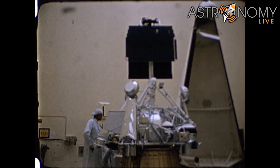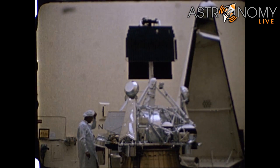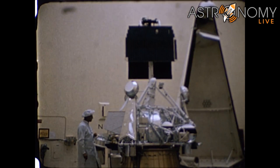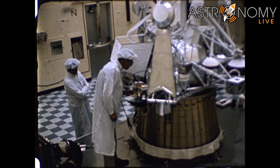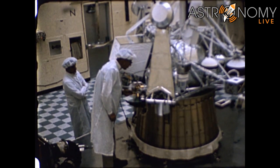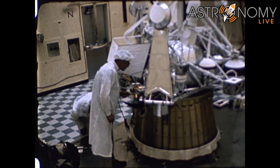Hi folks, Astronomy Live here. In September 1966, NASA launched the Surveyor 2 mission to the moon. This was intended to be a soft lander on the moon. However, a failure during a mid-course correction resulted in the spacecraft tumbling out of control and slamming into the moon near Copernicus Crater.